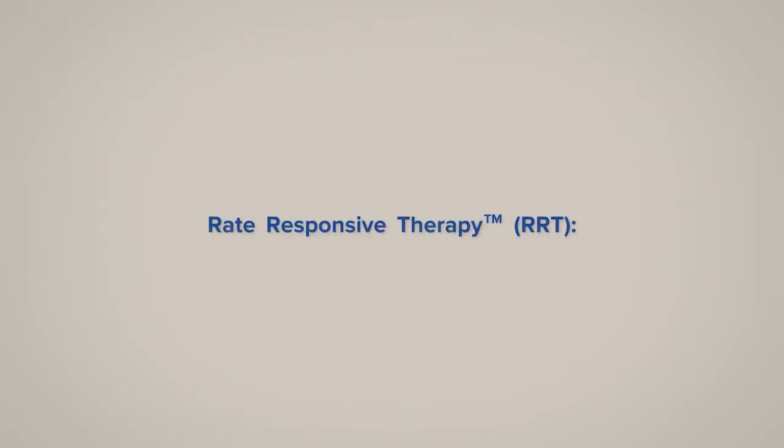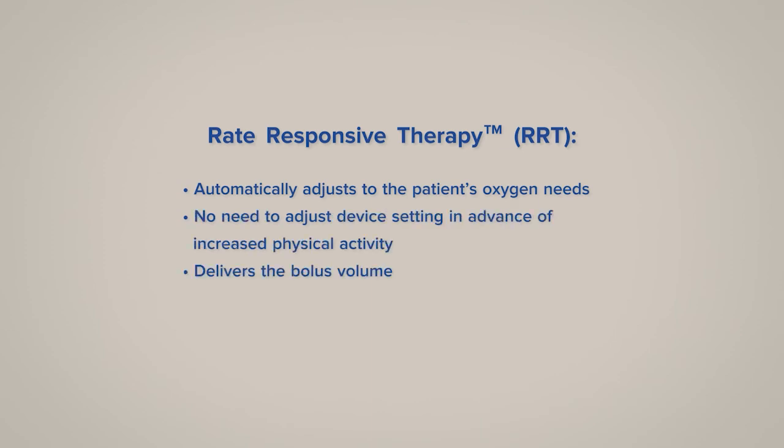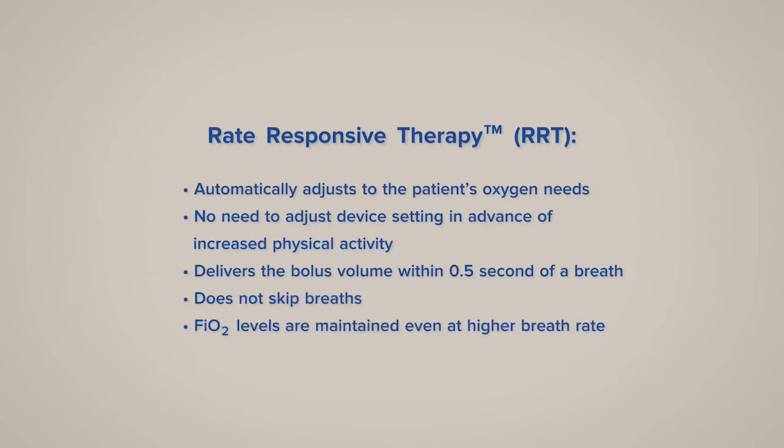Remember, with RRT, the Zen-O and Zen-O Lite portable oxygen concentrators automatically adjust to the patient's breath rate without changing the device settings, deliver the full oxygen bolus within half a second of breath, do not skip breaths, and FiO2 levels are maintained at higher breath rates.